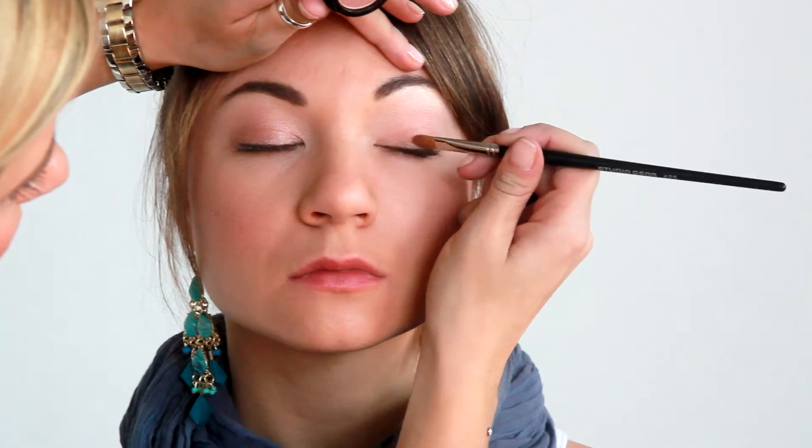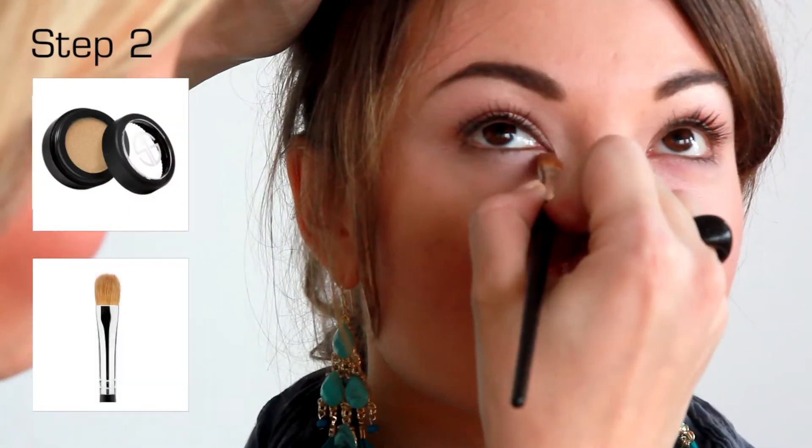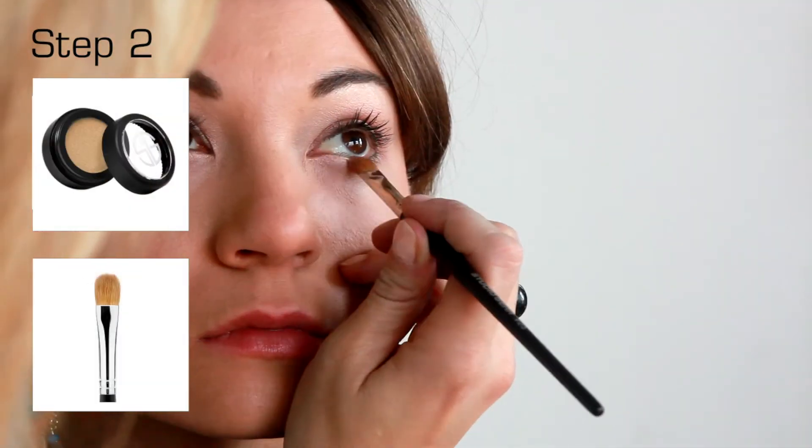Apply champagne eyeshadow over the eyelid and up into the crease with number 25 medium shader brush. Then sweep some color underneath the lower lash line.